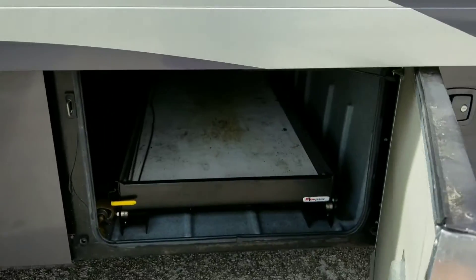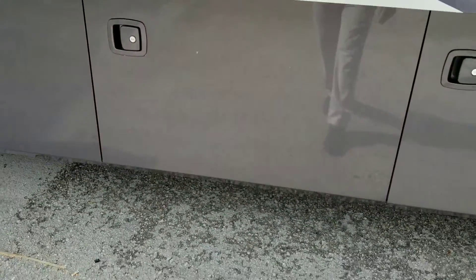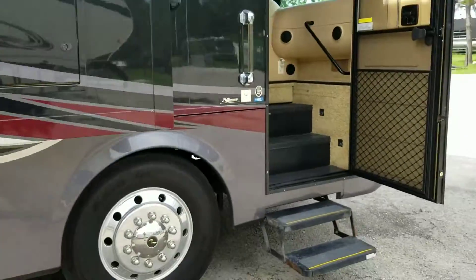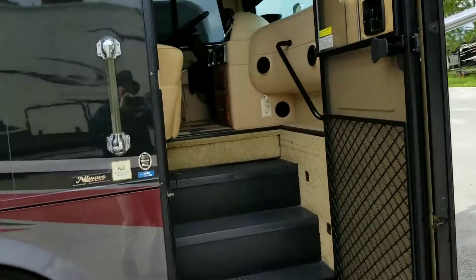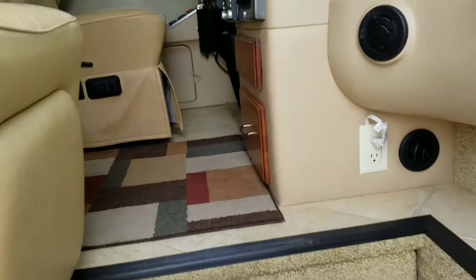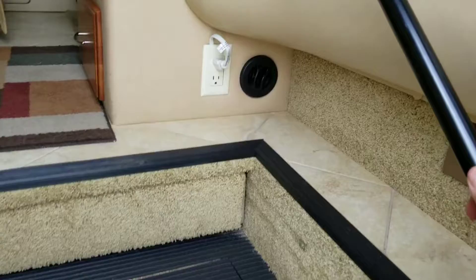It does have slide-through trays. Outside TV set here. Big grab handle right here. We just got it in, haven't had a really good chance to detail yet. Big grab bar here.